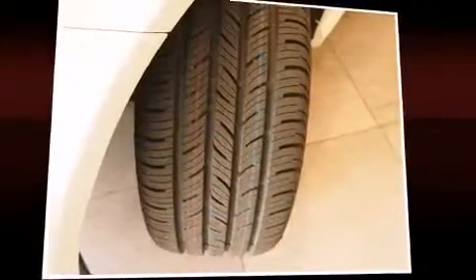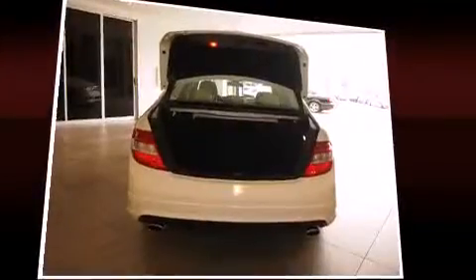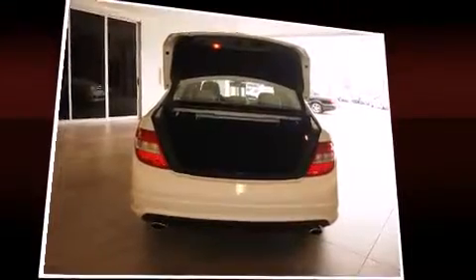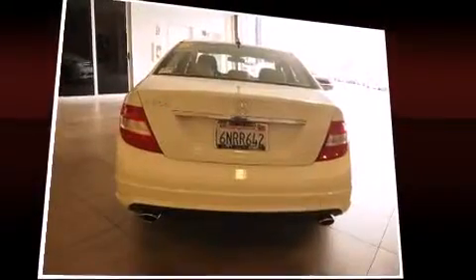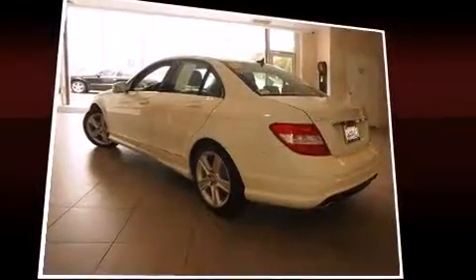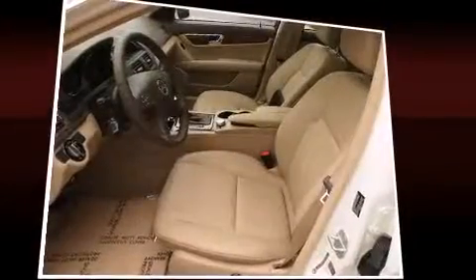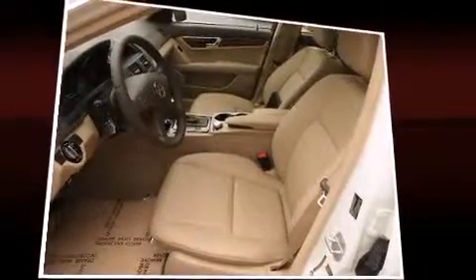Top features include front dual-zone air conditioning, front and rear reading lights, one-touch window functionality, a tachometer, and power seats. Everything is where it ought to be, from the dashboard controls to the door locks and window controls. For drivers who enjoy the natural environment, a power moonroof allows an infusion of fresh air.